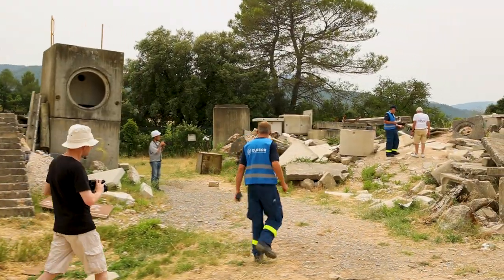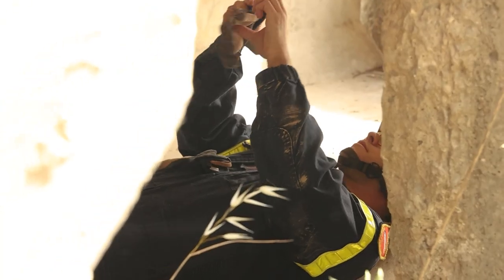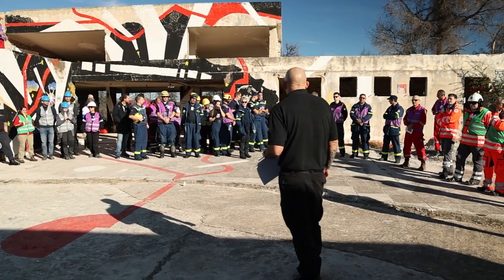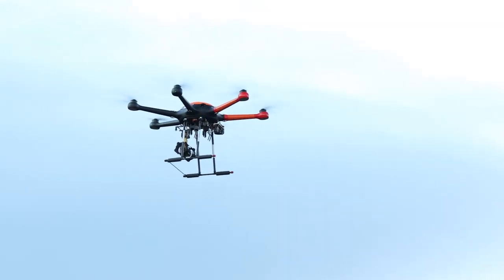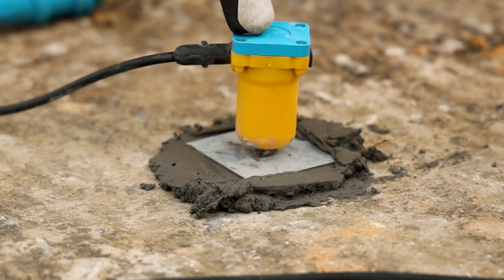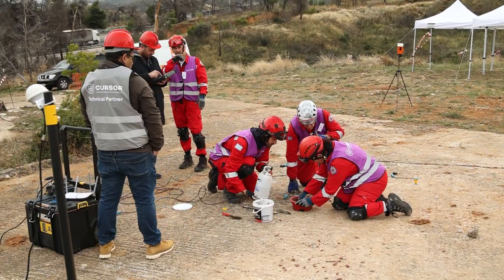To speed up the process of finding survivors in collapsed buildings and improve working conditions for first responders, the CURSOR project is developing an innovative search and rescue kit based on drones, miniaturized robots, and advanced sensors. The project started in 2019 and is funded by the European Commission, with the aim to accelerate search and rescue processes and increase the safety of first responders.